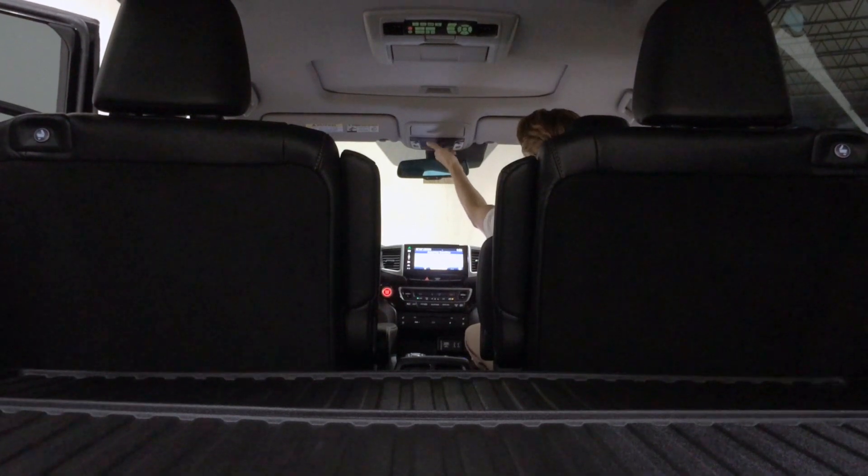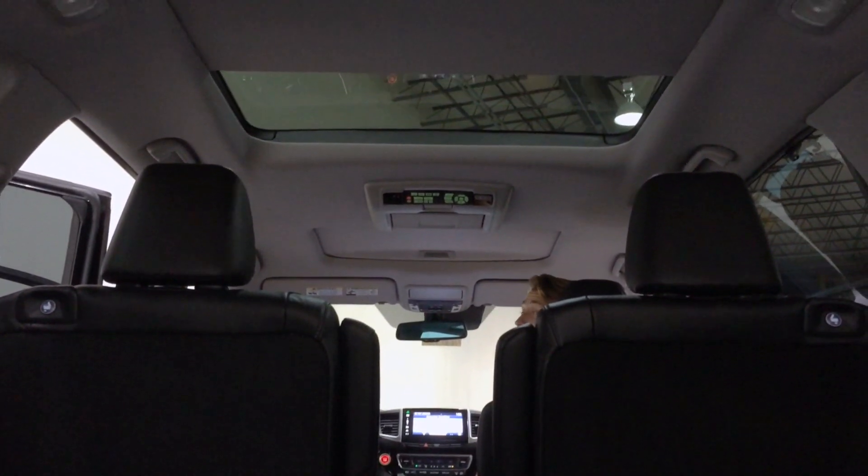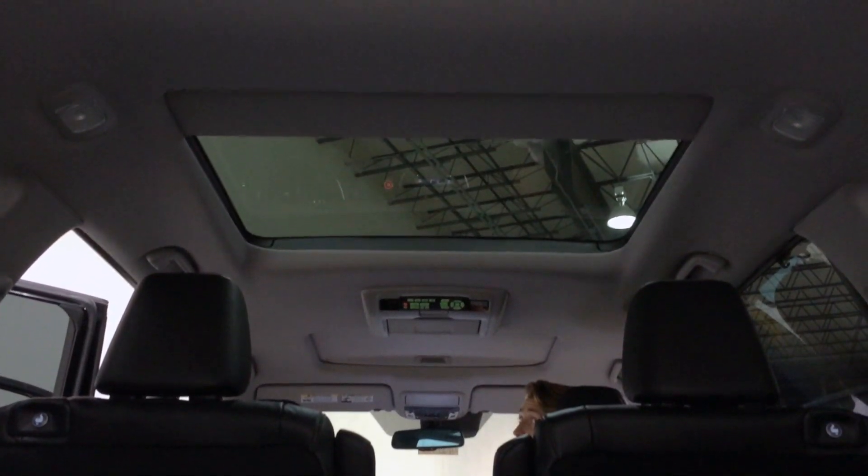Let's take a look at that retractable panoramic glass available on the Touring Elite models. One touch from the front, and there you have it.